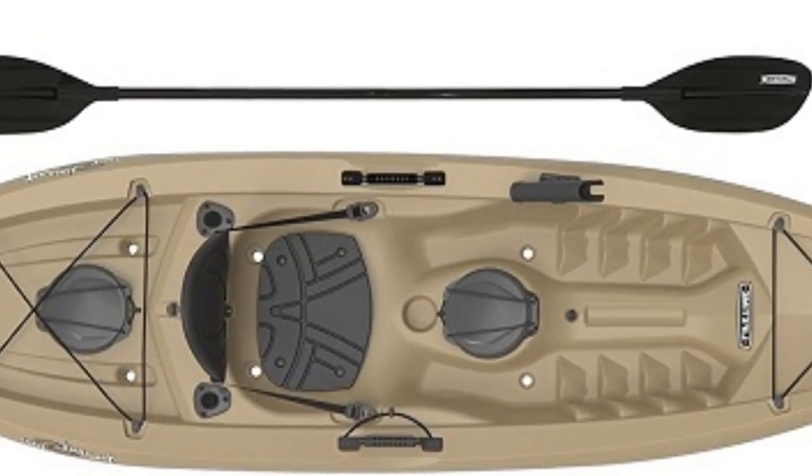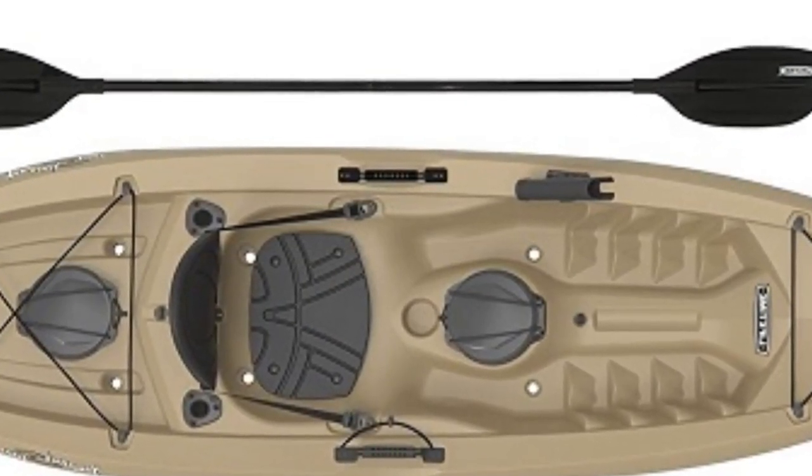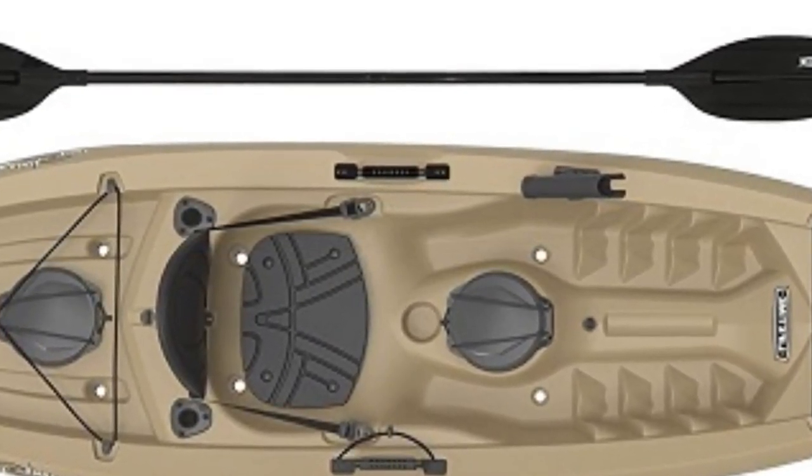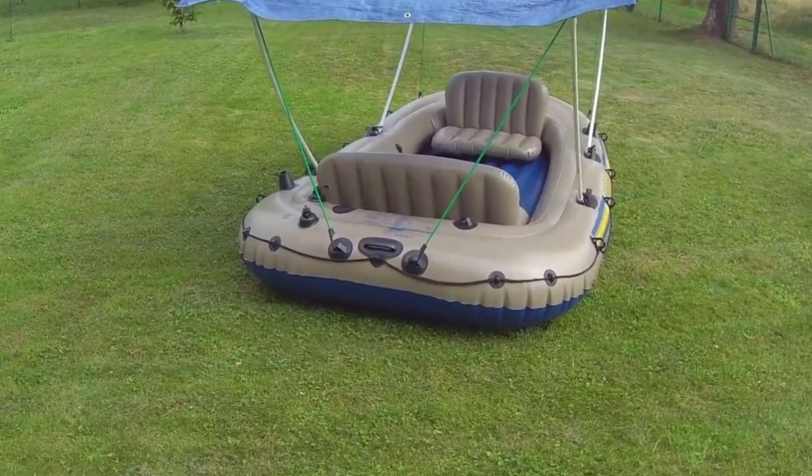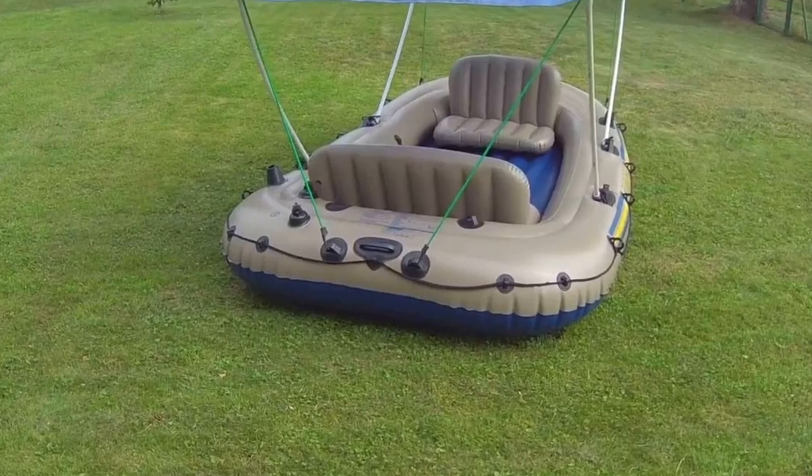The Tamaric Angler is the best fishing kayak in its class if you're looking for a basic fishing kayak with all you'll need to spend an entire day on the lake. Number 3: Intex Excursion 4, Best Touring Kayak.